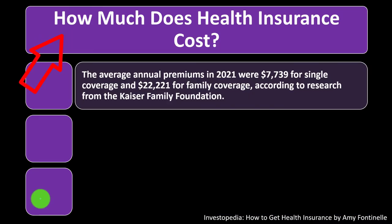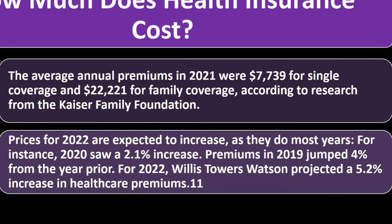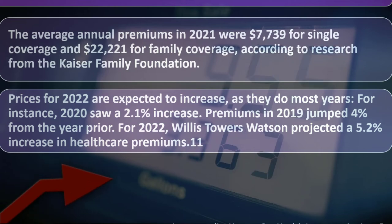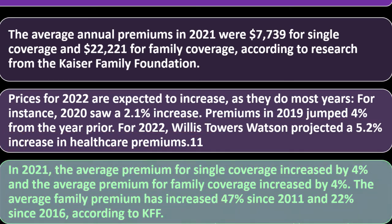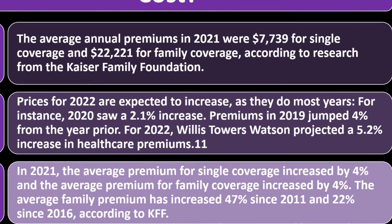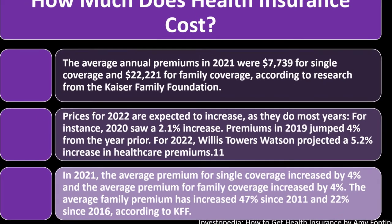How much does health insurance cost? Average annual premiums in 2021 were $7,739 for single coverage and $22,221 for family coverage, according to the Kaiser Family Foundation. Premiums have been rising—2020 saw a 2.1% increase, 2019 saw a 4% jump, and Willis Towers Watson projected a 5.2% increase for 2022. In 2021, both single and family coverage premiums rose 4%. The average family premium has increased 47% since 2011 and 22% since 2016.